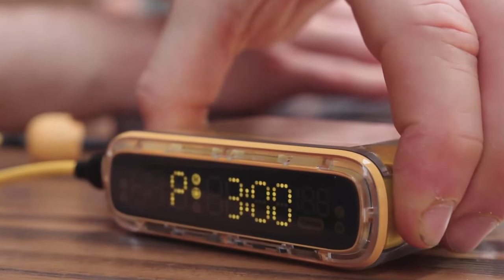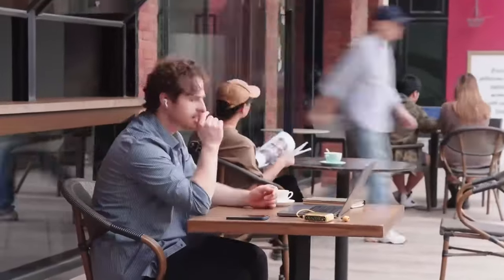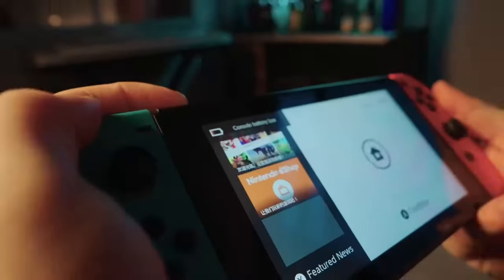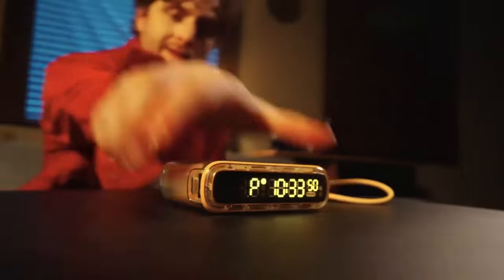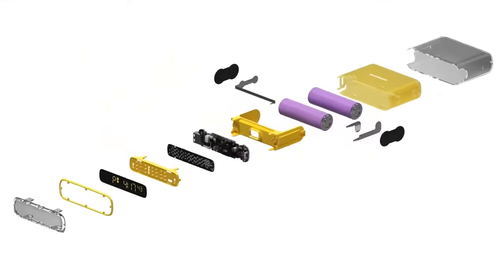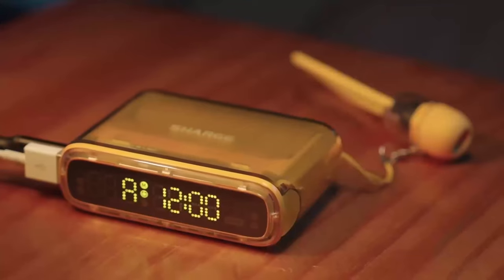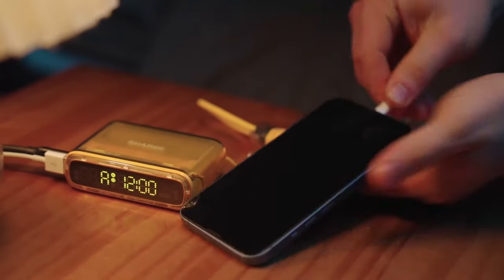Not only that, but it also powers up a MacBook Pro to 20% in as few as 30 minutes, offering a huge 35-watt output and 30-watt input. It recharges in just 1.5 hours, thanks to its USB and USB-C compatibility, and allows you to charge multiple devices at the same time. One of the coolest features is that it can predict the remaining charging time. Furthermore, it has a 12-hour program clock and a cool-looking alarm clock.